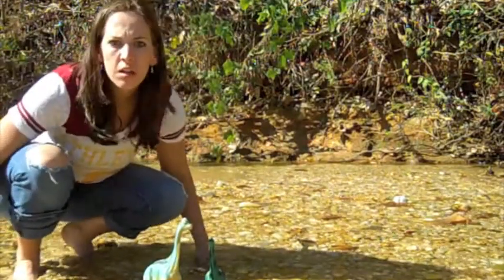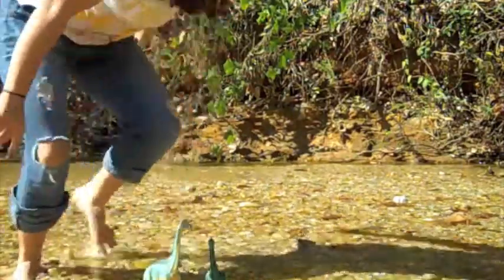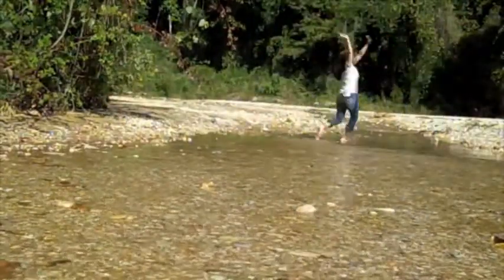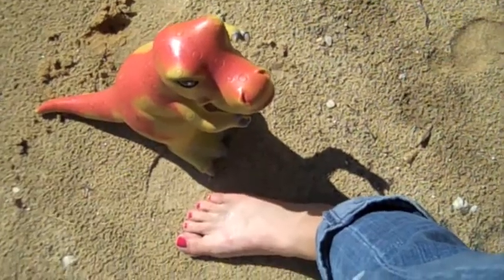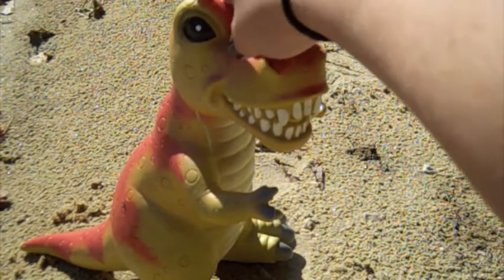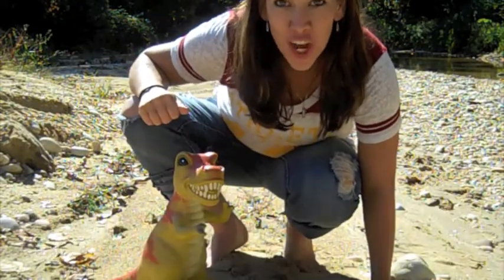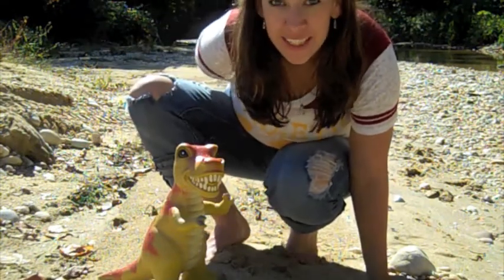Oh my gosh — what's that? Oh, it's just you, Smiley! Look guys, it's just Smiley — our favorite friendly little T-Rex from our classroom! Can you say Tyrannosaurus Rex? Good! Did you know that Tyrannosaurus Rex means Tyrant Lizard King?